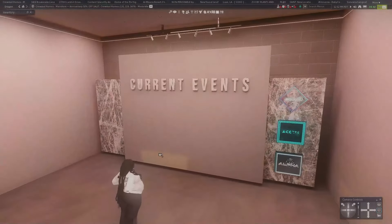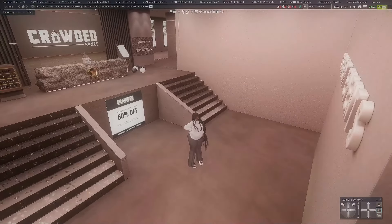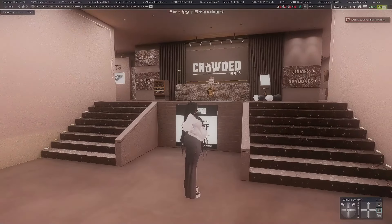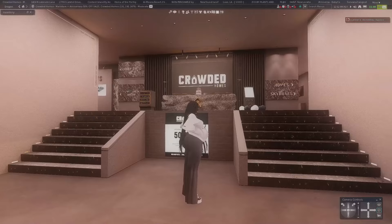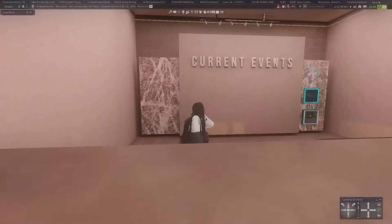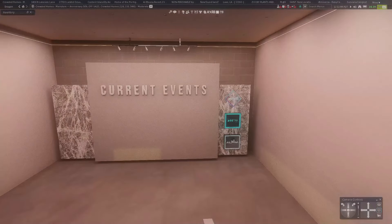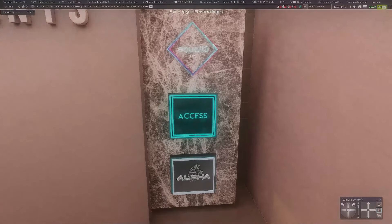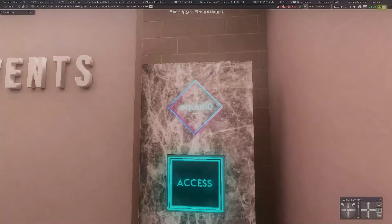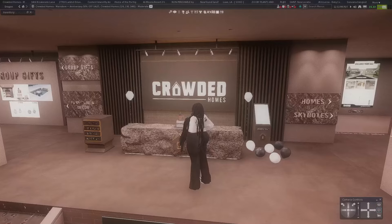This is their main store. They have a skybox area where you can look at houses and furniture and then teleport to demos. This looks like an event board — so if they release something at events, it'll be right here. I usually see them at Access more than anywhere else, but I also haven't been to Equal 10 in a long time — I probably should go just to see what's new.